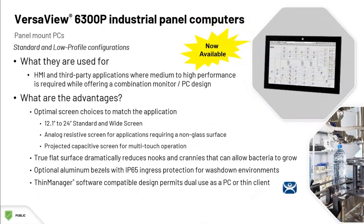Also available for purchase today are these VersaView 6300P industrial touchscreen panel PCs. They come in eight different sizes with standard and widescreen options. There are IP65 and IP66 options for those washdown environments. There is a matching family of monitors, which do not have the PC and operating system portion, coming later this year.